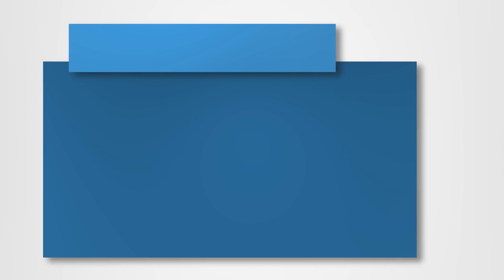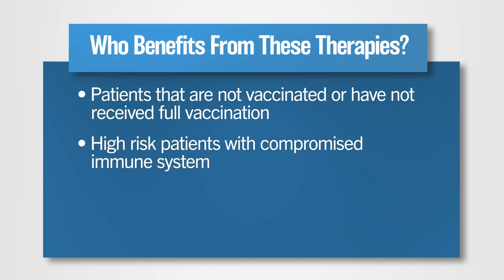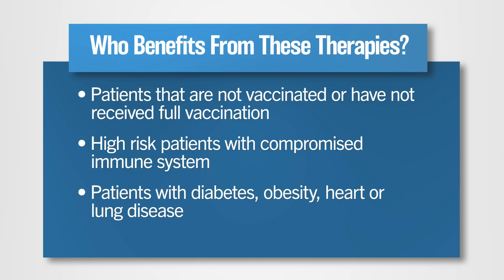Please reach out to your primary care doctor to determine which treatment option is most appropriate for you. In general, we recommend that individuals who meet the following risk groups consider these therapies: patients who have not been vaccinated against COVID-19 or have not received the full series of COVID-19 vaccination recommended for their age group and medical conditions; patients who are at high risk due to a compromised immune system, such as individuals on chemotherapy, taking medications to prevent organ transplant failure, or those with underlying immunodeficiencies; and other high-risk groups such as patients with diabetes, obesity, or heart or lung disease.